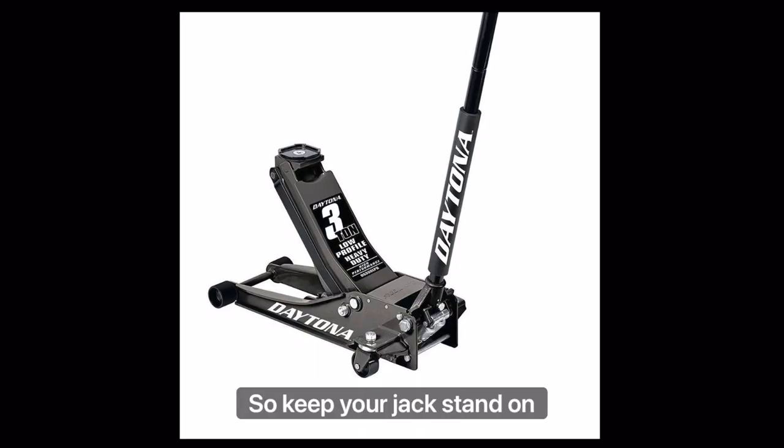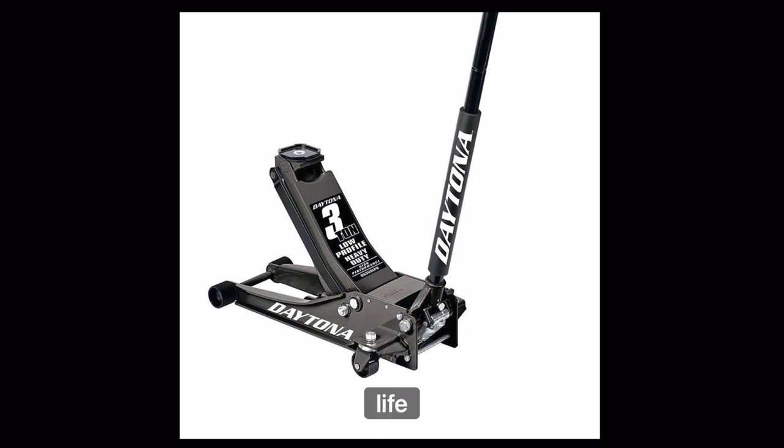Keep a jack stand on you. Keep a jack stand if you don't have a factory jack stand that came with the car. This will save your life, trust me.